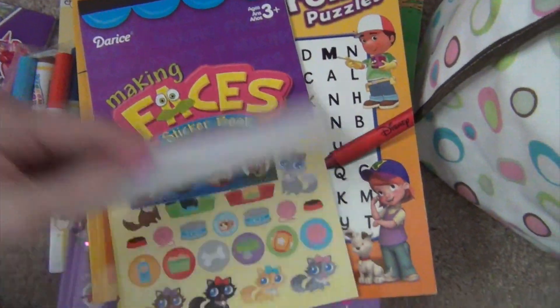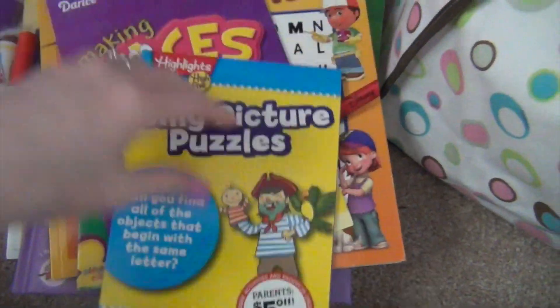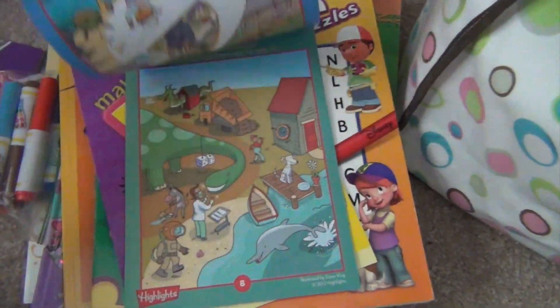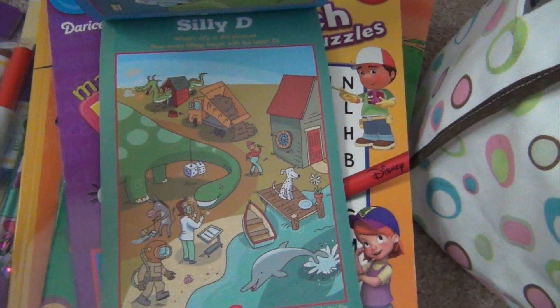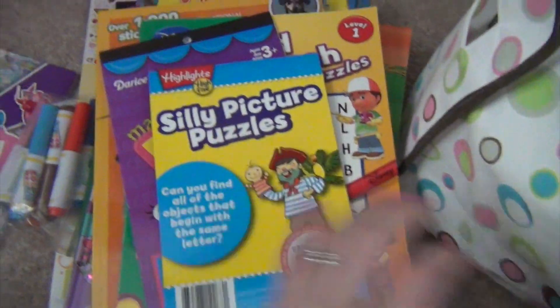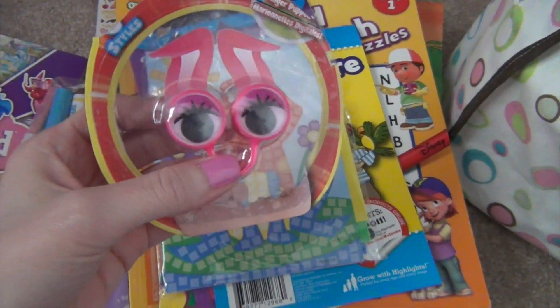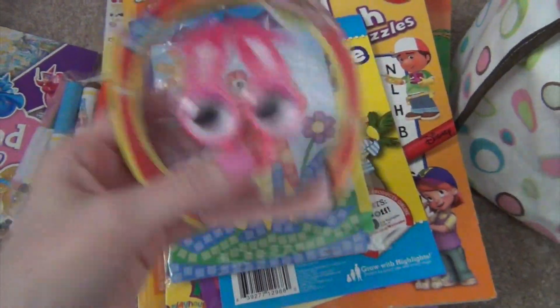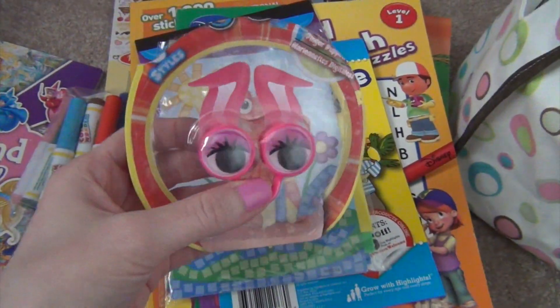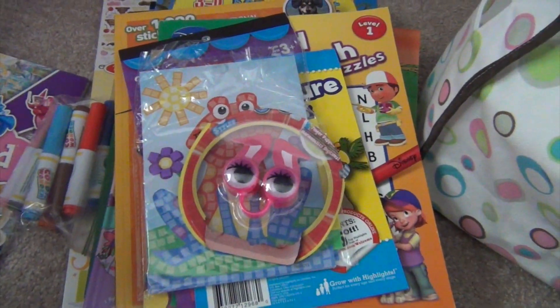She also has the same sticker pad with extra stickers inside. I found the Silly Pictures Puzzles Highlights book at the Dollar Tree last summer - it's like finding all the things that start with a certain letter, or circling all the silly pictures. She's also got another mosaic that didn't get done last year. Then I found at the Dollar Tree a little finger puppet thing - I know it's kind of goofy but I thought she might like to put it on her hands and do a puppet show in the car.